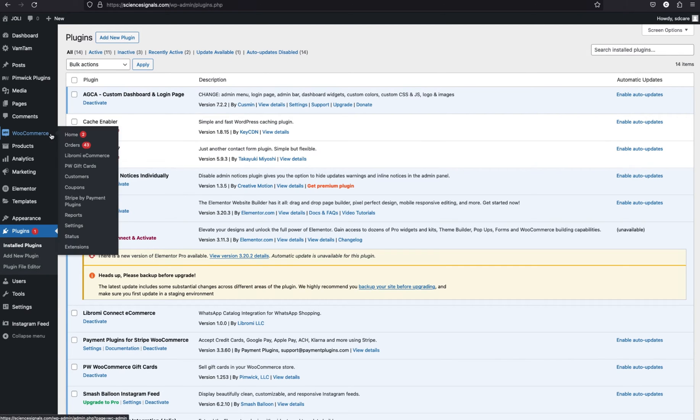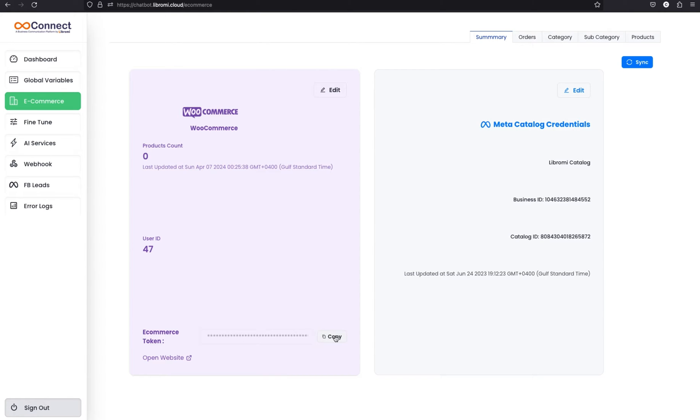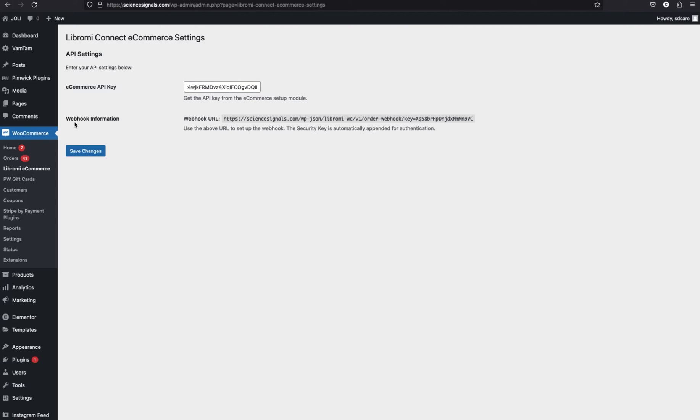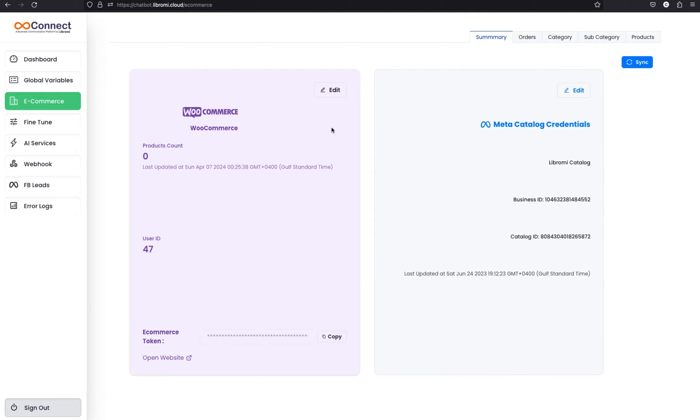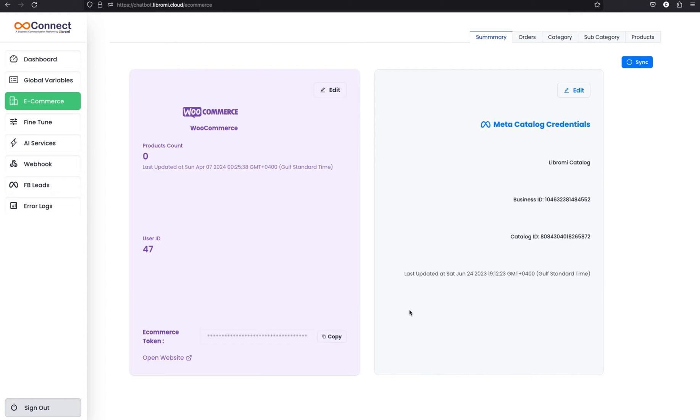Now navigate to the WooCommerce menu where you can find the Librami eCommerce option. Click on that and it will take you to another page where you can see an option to enter the eCommerce API key, which you can find from the same page as the eCommerce token. Copy the token and paste it. We can also find the webhook information here — this is a unique URL generated when the plugin is activated. Copy the webhook URL, edit the page in Librami, and save the webhook URL there. The integration part is now done.